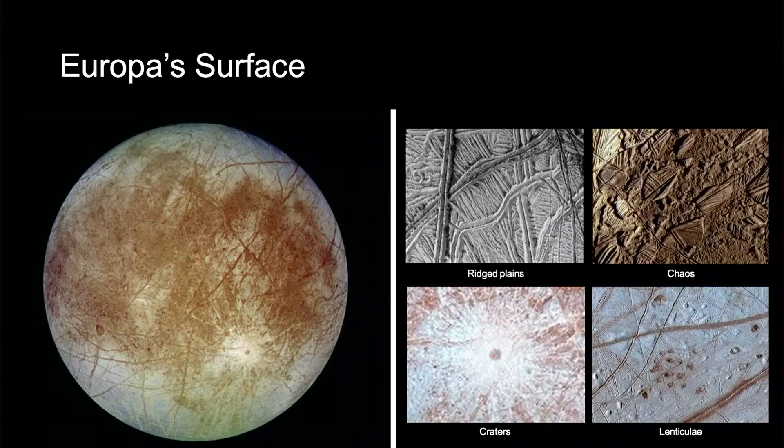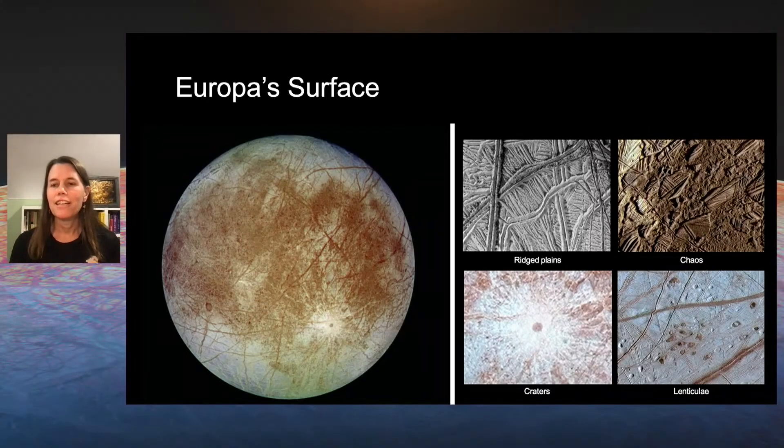From the outside, you see a lot of ice, but we see lots of really interesting features that tell us this world is pretty active. We see rich plains and cracks all over the surface. We see jumbled-up materials that we call chaos regions. We see some craters — not a lot — which actually tells us the surface has been resurfaced in the recent geologic past. We also see little dots on the surface that we affectionately call 'freckles' — little features that are divots or raised surface regions, which could be indicative of cryovolcanic activity that's made its way to the surface.